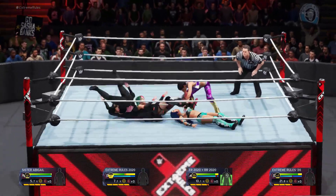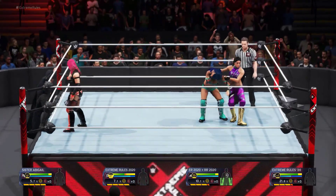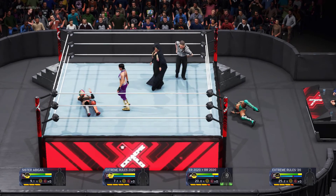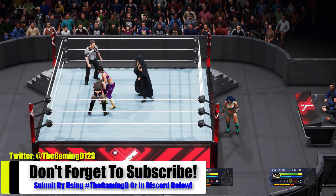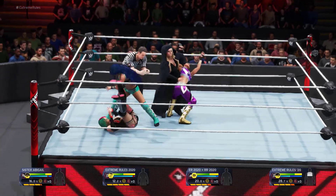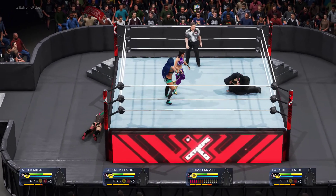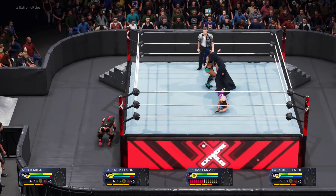Before we get into this, if you guys would like to submit your own superstars for videos like this — so far we've had a couple submissions — the way to do it is when you upload something onto the Community Creations on PlayStation 4, make sure you always put in the hashtag 'The Gaming D.' If you do that I can literally just search it and everything is right there. Put the hashtag The Gaming D and I can find your creations very easily.